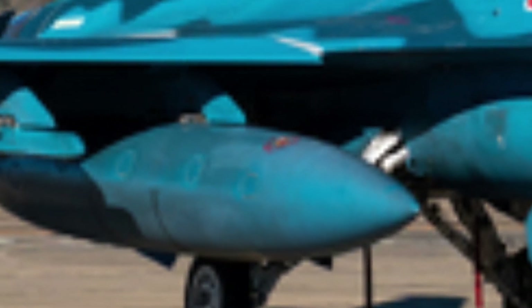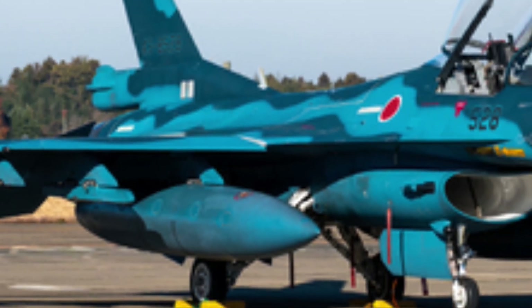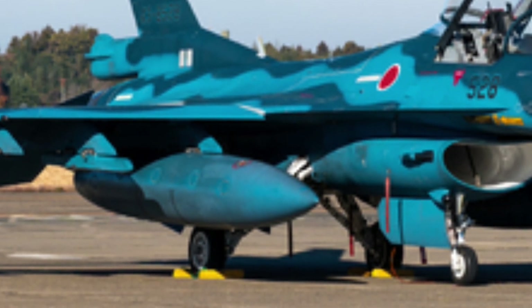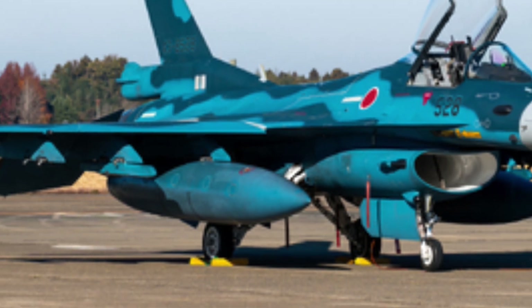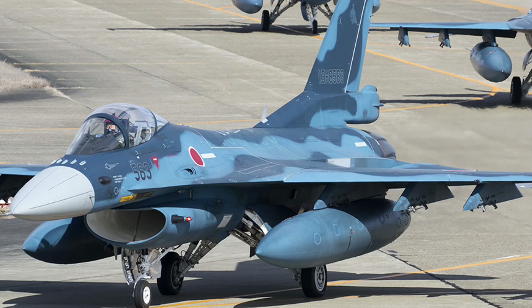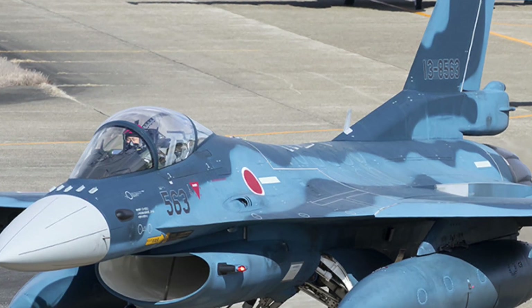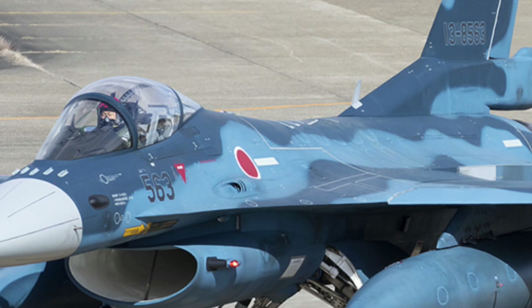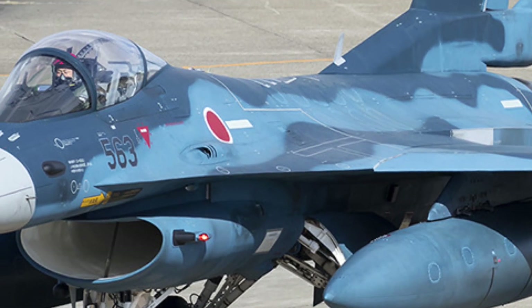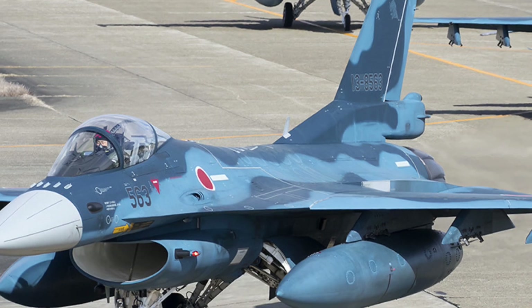The Suzaku's stealth profile is equally cutting-edge. Mitsubishi achieved a level of radar absorption that challenges even the most advanced detection systems. The aircraft's skin uses multilayered metamaterial composites that bend and scatter electromagnetic waves rather than simply absorbing them. This creates a shifting radar signature that behaves unpredictably, making tracking extremely difficult.